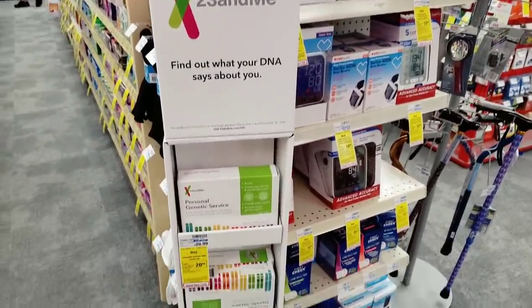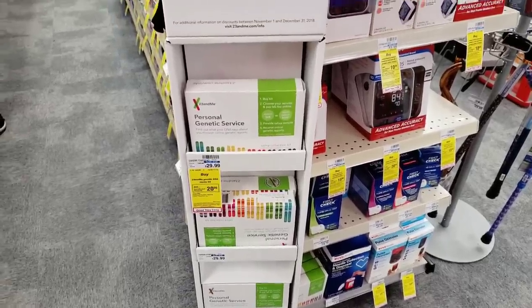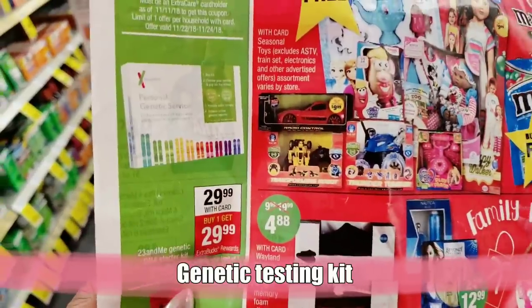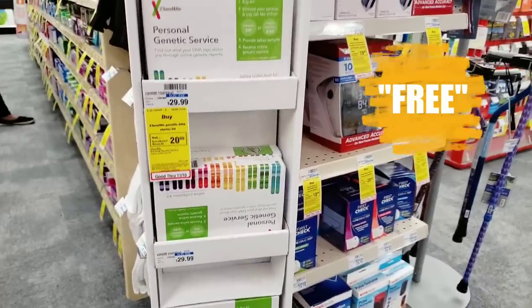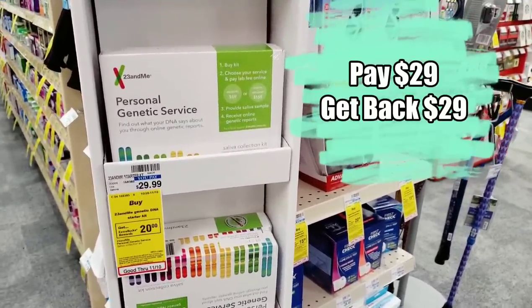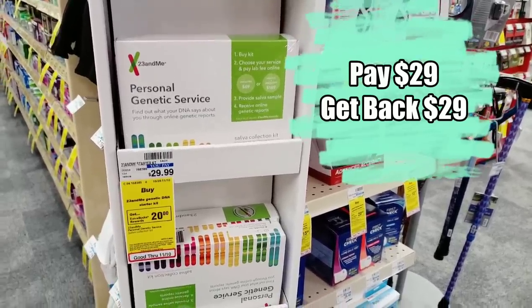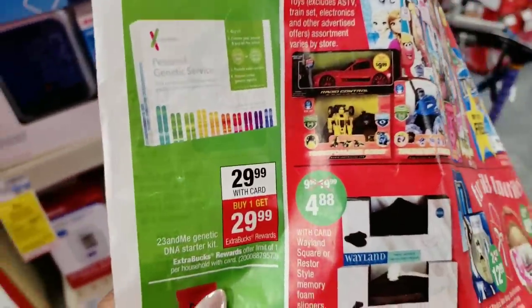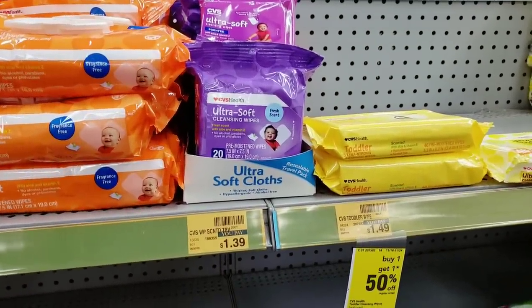I'm really excited about this one — a DNA testing kit. Tomorrow it's going to be priced at $29.99, and when you pay the $29.99 you'll get $29.99 right back. A lot of people have been wanting to do DNA testing but didn't want to make the investment. Getting the starter kit for $29.99 and getting that $29.99 right back to buy gifts or even food at CVS makes it completely worth it.